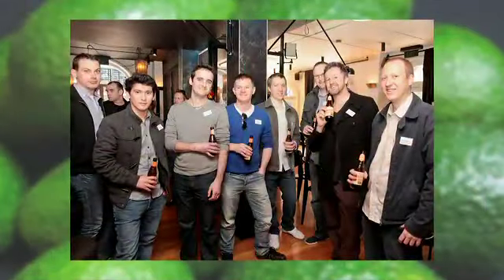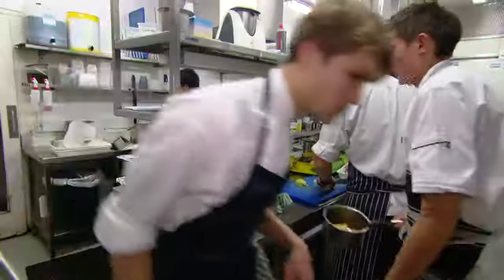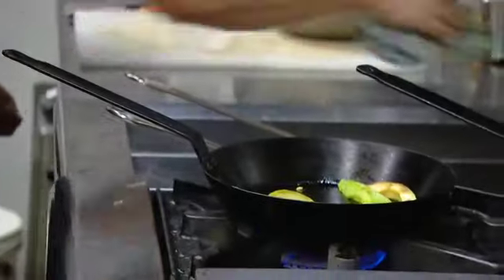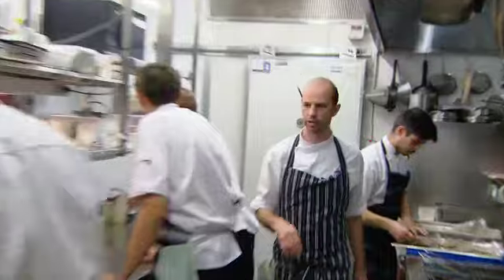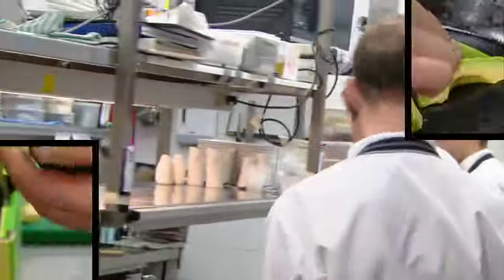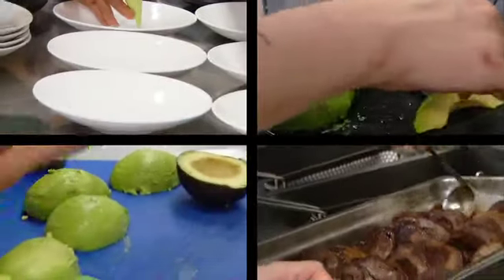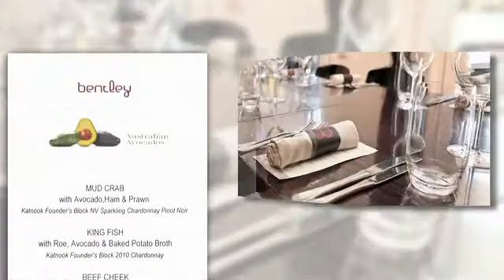More than 40 Sydney restaurant chefs assembled for an Australian avocado masterclass held at Bentley Restaurant and Bar in Surrey Hills. Bentley's head chef and co-owner Brent Savage took the challenge of developing a menu that showcased the versatility of Australian avocados across a creative, delicious four course menu.